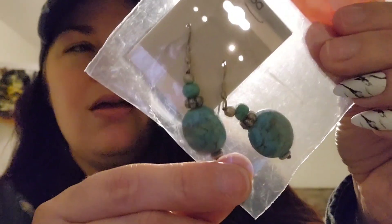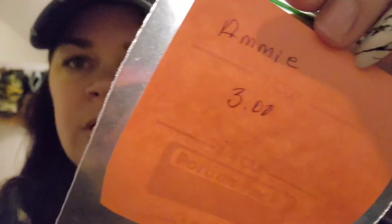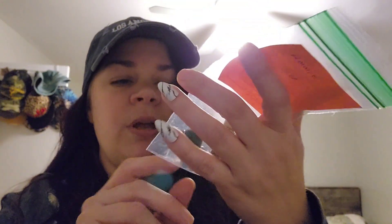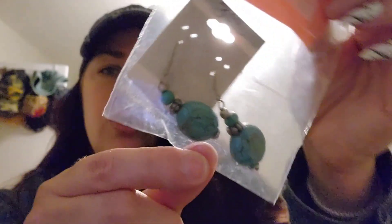The day that she got that, I was actually with her, and I found these turquoise earrings. I don't know if they're real or not. They were $3, and half off, so I paid $1.50 for these turquoise earrings. Pretty cool.